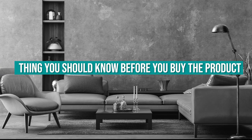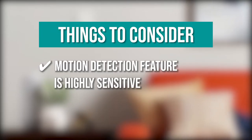Keeping all of that in mind, the thing you should know before you buy the product is: the motion detection feature is highly sensitive.